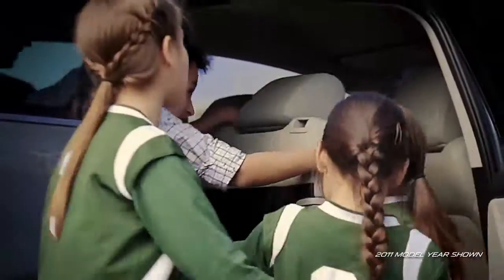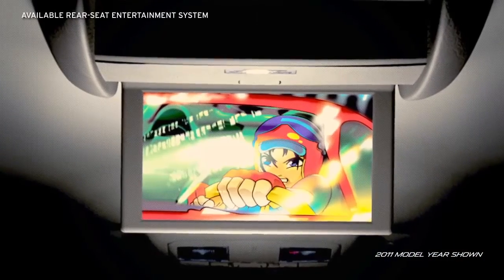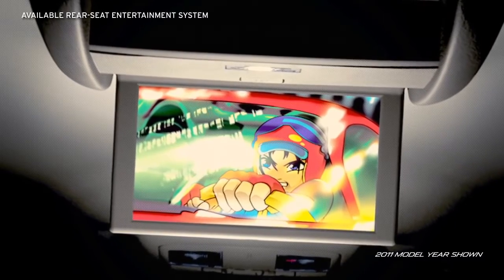And of course, you can't forget the little ones. The rear seat DVD entertainment system makes those long trips a little more enjoyable.